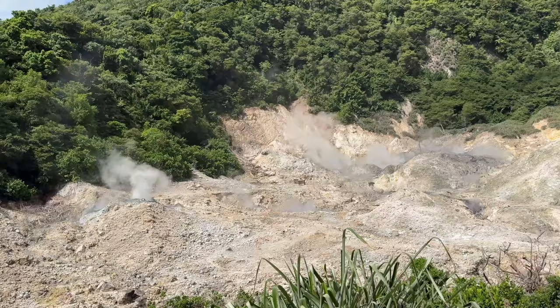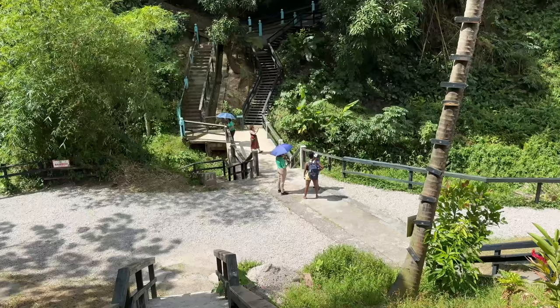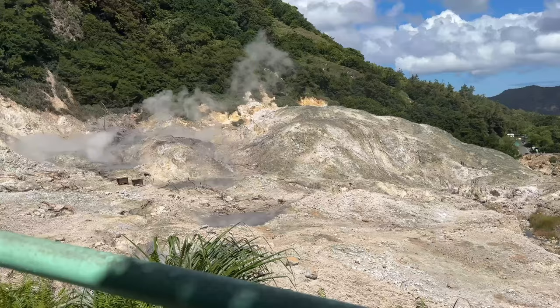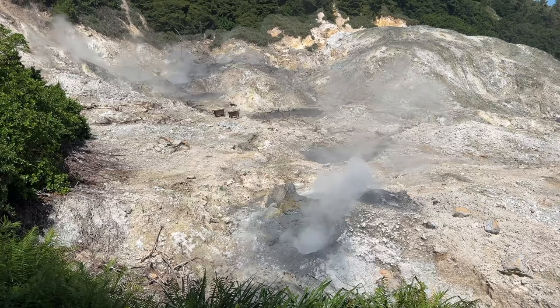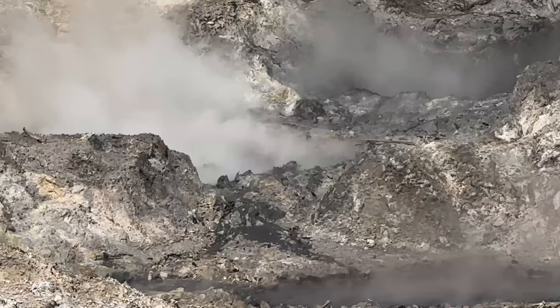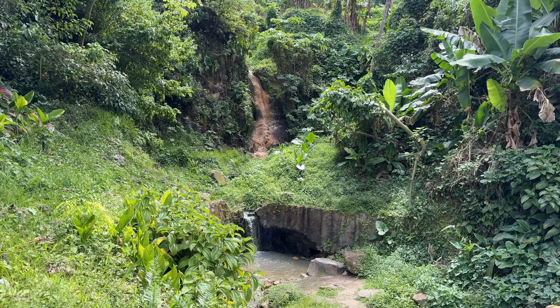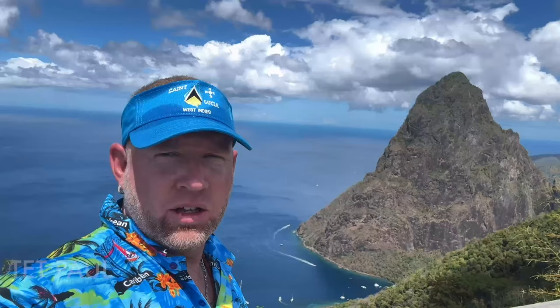The volcano is about a five-minute walk from the sulfur springs and is included in your admission price, so you get two for one. It's a small area — more of a geological, unique site to explore — but you can get a guide. You're going to see a cool volcano caldera that is essentially waiting to erupt, because apparently it's overdue.